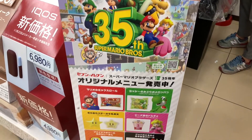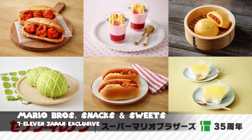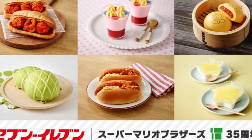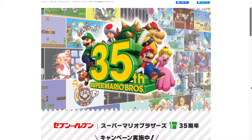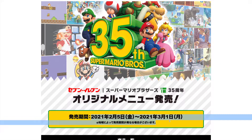Danny from the Famicast here. If you're new to the channel, please be sure to subscribe and turn on those notifications. We're taking a look at the lineup of Super Mario Bros. themed snacks and sweets that hit Japanese 7-Elevens all across Japan. I'm by no means a food critic or foodie by any stretch of the imagination. The purpose of this video is mainly to show you what's being offered and give some general thoughts. These snacks and sweets are on sale from Friday, February 5th until March 1st, 2021.